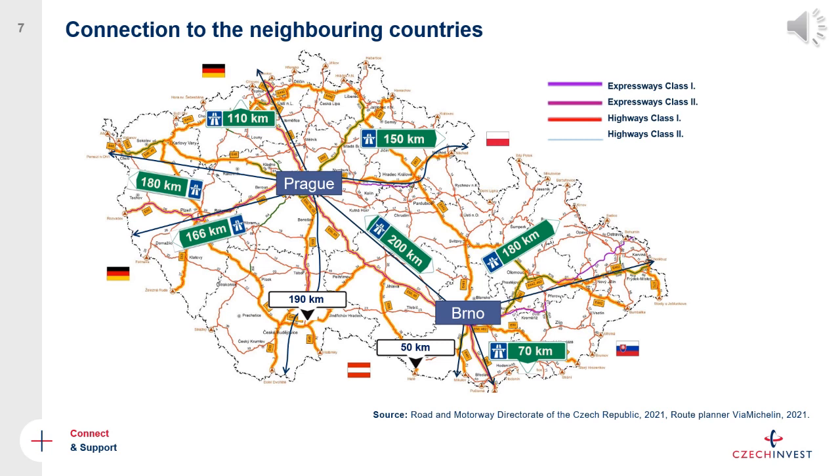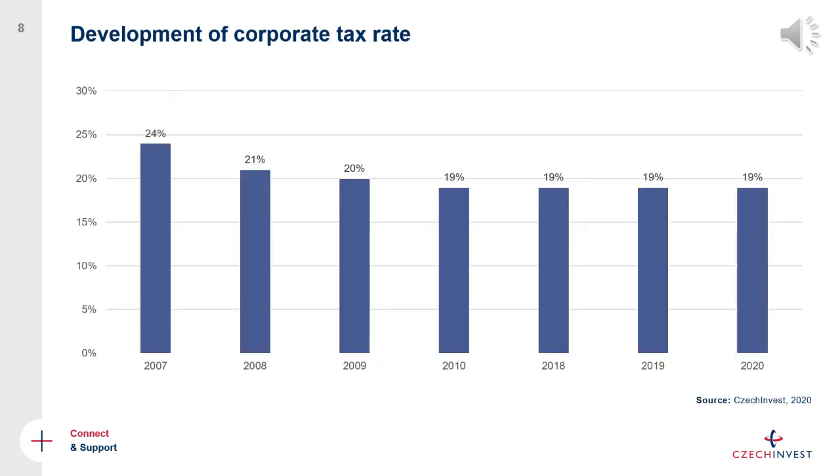Since all these countries are part of the European Union, it is relatively easy to draw on labor from neighboring markets — an additional pool of talent to consider. Another reason the Czech Republic is popular for international investment is its predictability and stability, reflected for example in the corporate income tax rate, which has been stable for years with no immediate plans to change it, so investors always know what to expect.